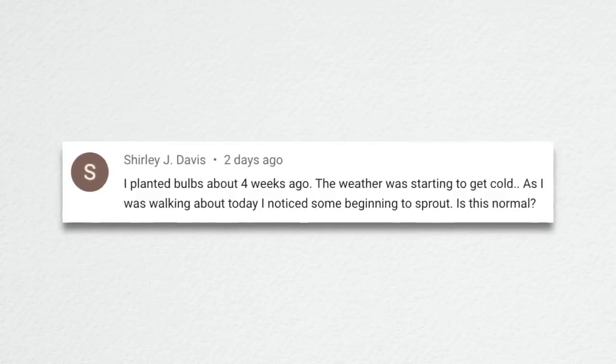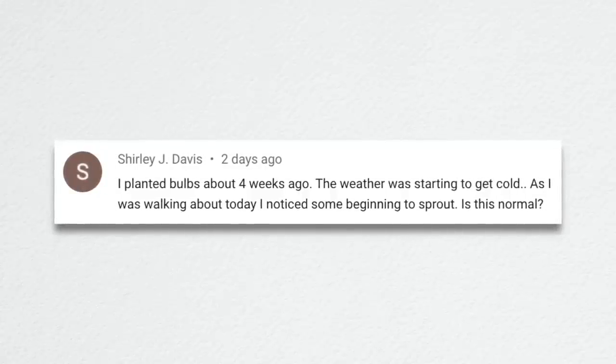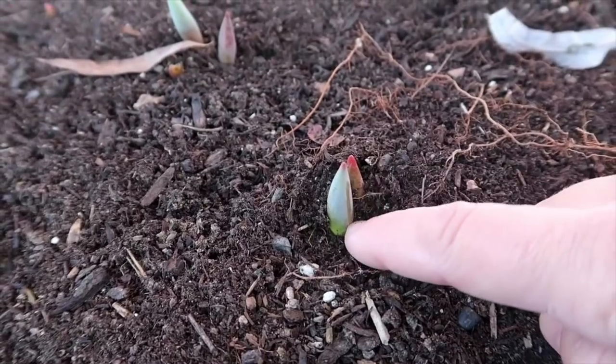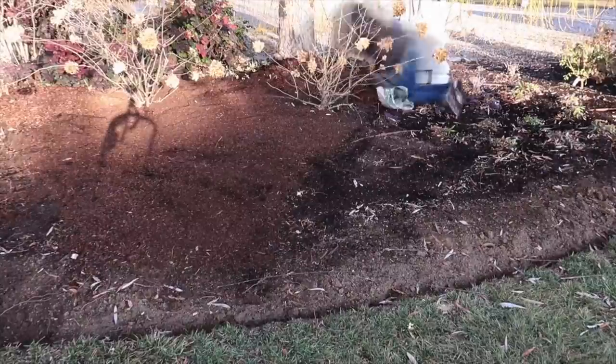Shirley said: 'I planted bulbs about four weeks ago. The weather was starting to get cold. As I was walking about today I noticed some beginning to sprout. Is that normal?' I'm guessing you're talking about outdoor spring-blooming bulbs like daffodils and tulips. It does happen occasionally — it happened to me last year where I had tulip bulbs coming up when they shouldn't have been, but everything worked out pretty good. Bulbs figure it out. I tossed some more mulch on top of mine just to protect those tender tips. They may suffer a little bit of winter damage on the top of those green leaves if you don't have snow cover, but most of the time they will figure it out and still bloom for you in the spring.